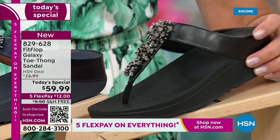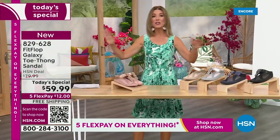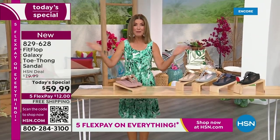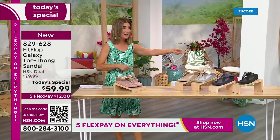We have today's special pricing of $59.99 — an incredible, unheard-of price for Fit Flop. We also have five FlexPay, free shipping, and Randy Harvey joining us.